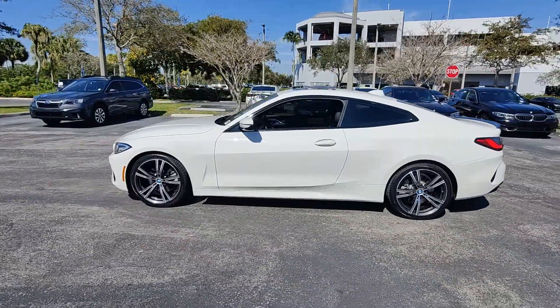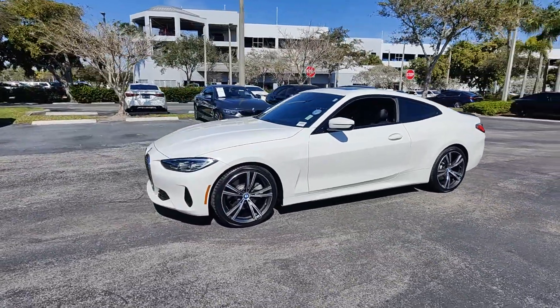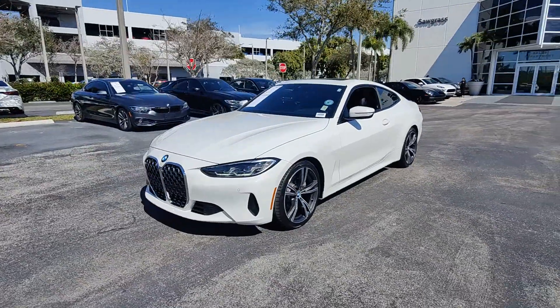Well-appointed, modern, and silky smooth. It blends adrenaline with high-end luxury for a ride that's truly transcendent.